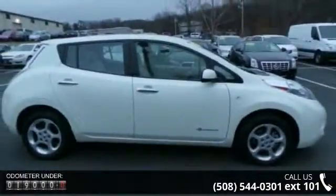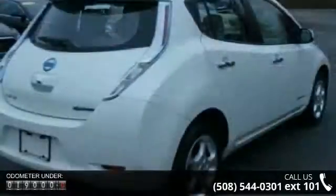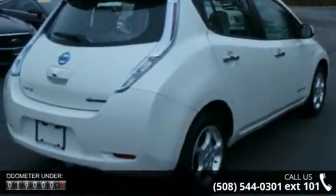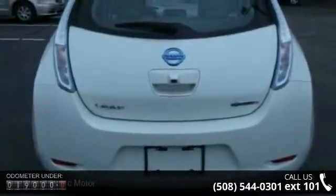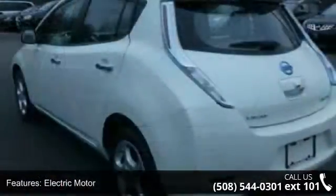Some of the top features included with this vehicle are electric motor, keyless start, front wheel drive, power steering, four wheel disc brakes, aluminum wheels, rear spoiler, tow hooks, automatic headlights and fog lamps.